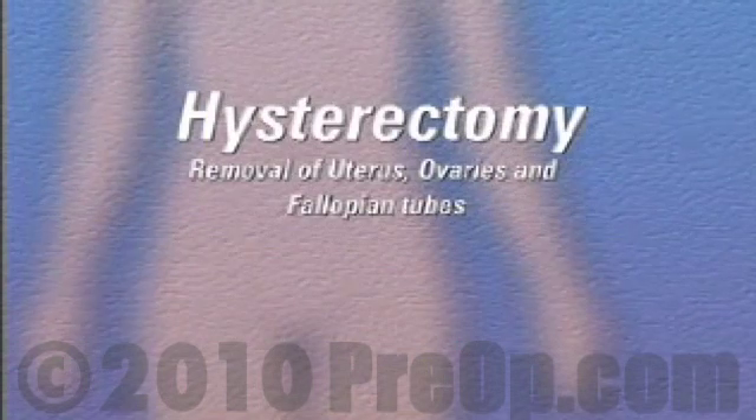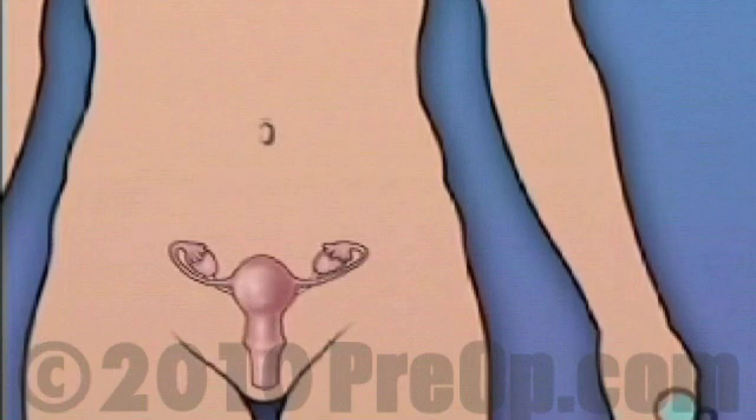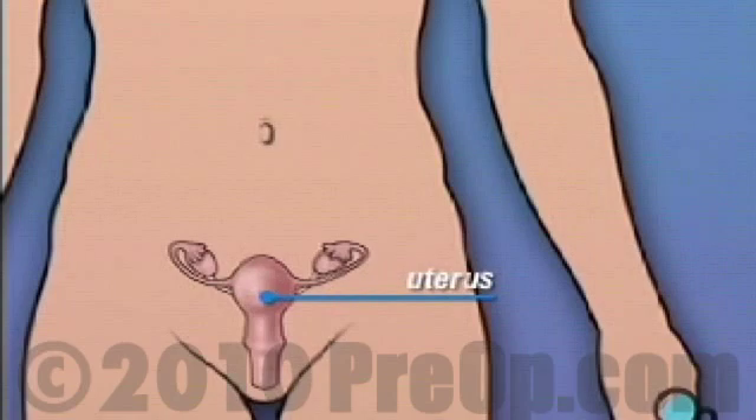Your doctor has recommended that you have a hysterectomy with the removal of the ovaries and fallopian tubes. But what does that actually mean? Hysterectomy is the removal of the uterus, the organ that holds and protects the fetus during pregnancy.